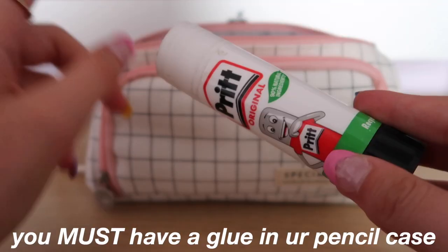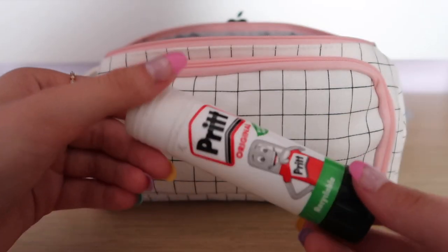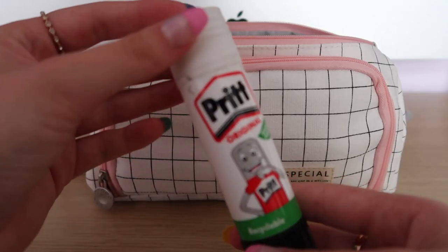So first I have this Pritt stick. You must have a glue in your pencil case because it's just so useful — teachers never have glues in their classroom, and so much stuff happens to them, so it's just brilliant to have your own glue. Pritt sticks are just the best glues because they work so well.